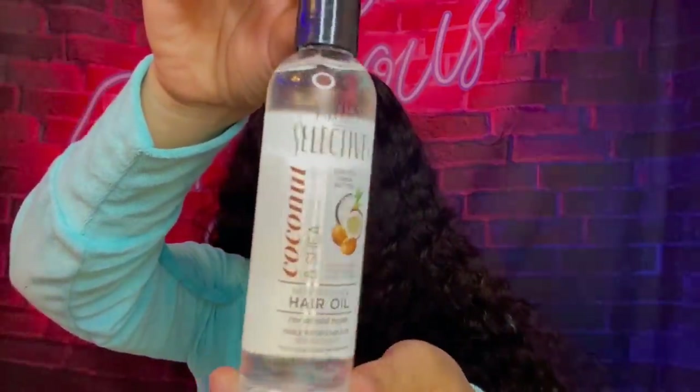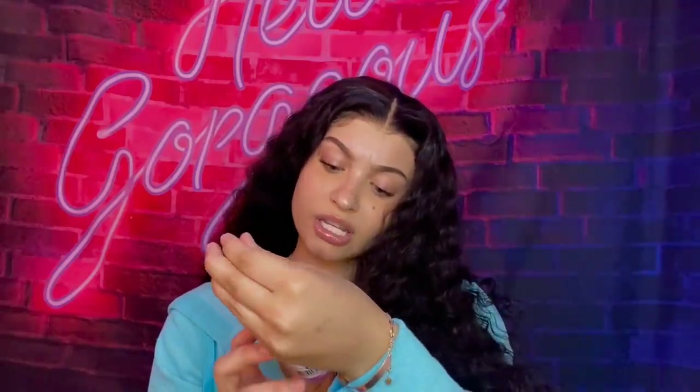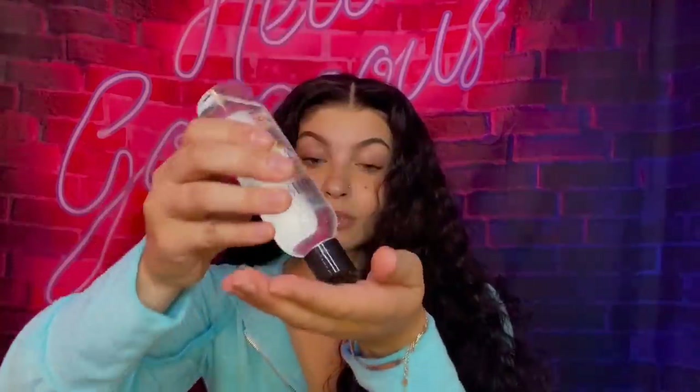I got a coconut oil hair oil from the brand Salon Selectives. I used a hair mask from this brand once and it was insane, so I was like this is a really good brand. It's coconut and shea and it looks good — mind you, it was a dollar. I'm not gonna put that much on but it's just a hair oil, and with certain hairstyles it's really helpful.